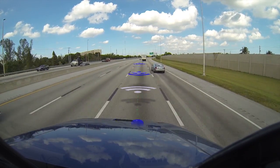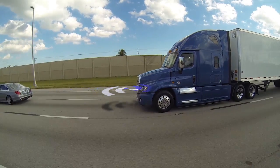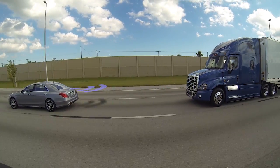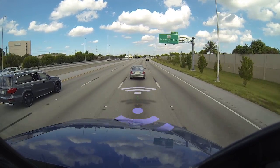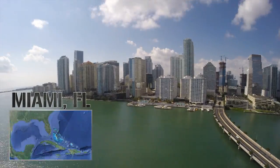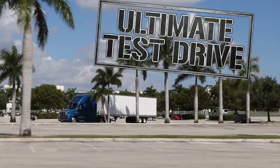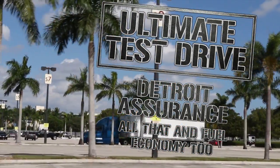Detroit Assurance is a new safety system from Daimler Trucks North America, but there's more to it than collision mitigation. It's tied in with something Daimler calls intelligent powertrain management, which can provide tangible performance and efficiency benefits too. Hi, I'm Jim Park in Miami, Florida with part two of today's Trucking Ultimate Test Drive of Detroit Assurance — all that and fuel economy too.